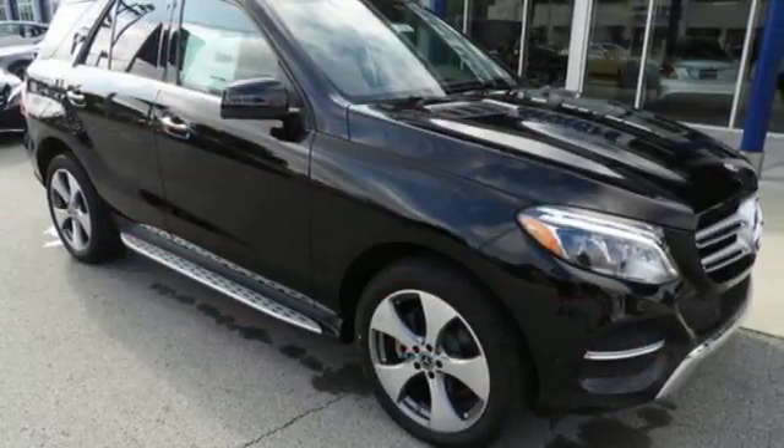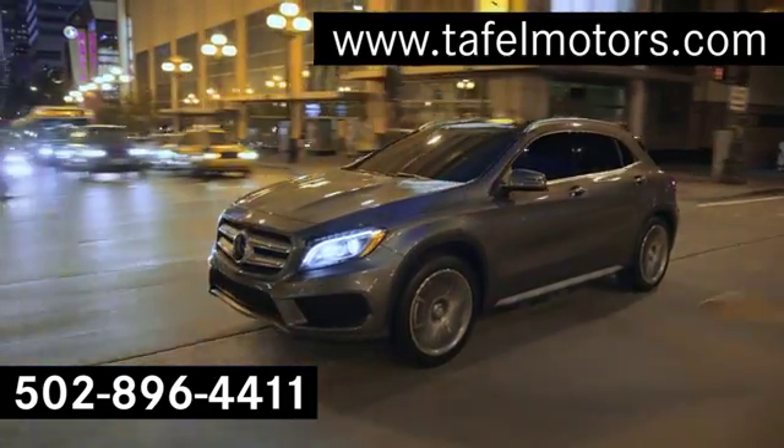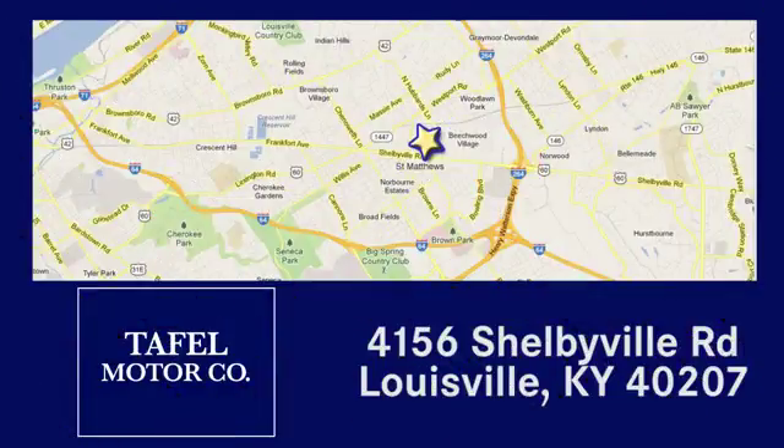Go ahead and indulge yourself. Test drive this GLE today. Visit us online at taffelmotors.com, or call or stop in at 4156 Shelbyville Road in Louisville. A memorable experience awaits.